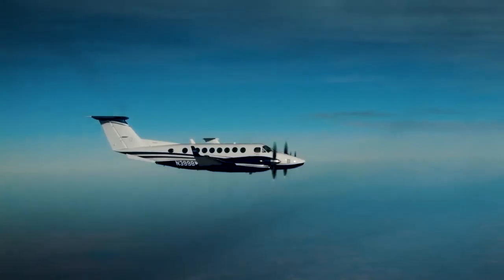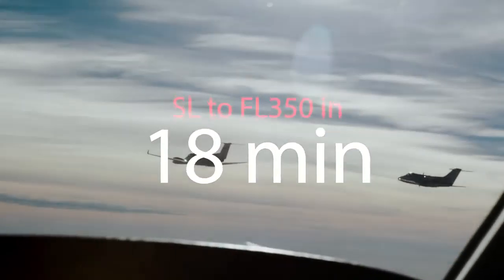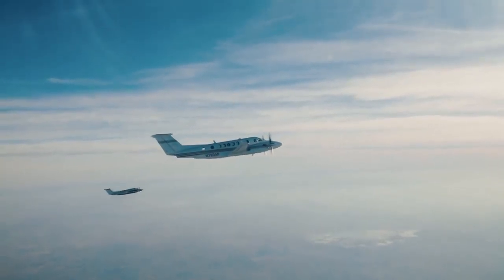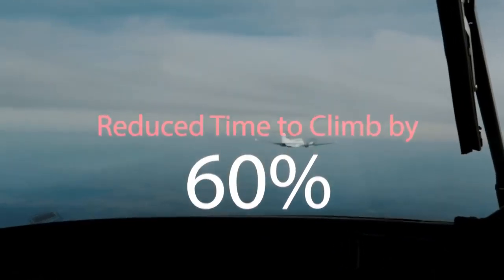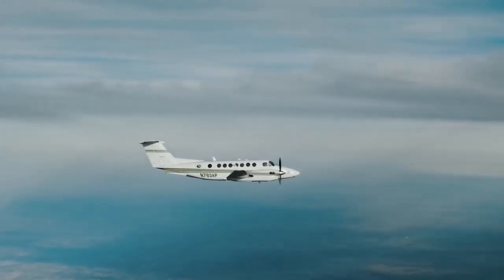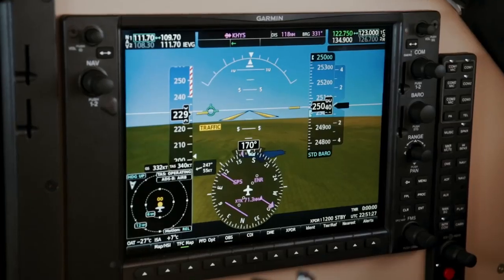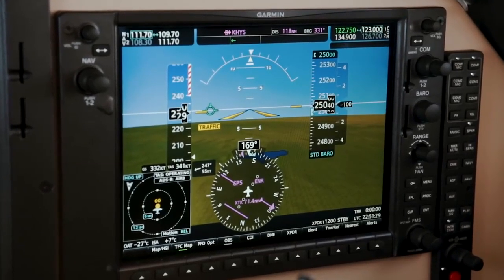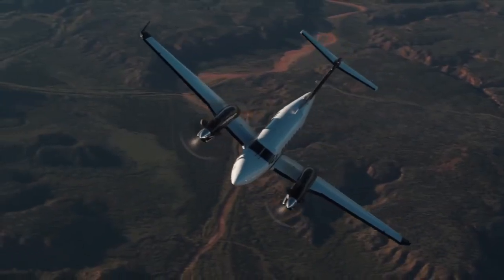From sea level to FL350 in just 18 minutes, the XP67A reduces time to climb by 60% and increases cruise speeds by 40 knots for jet-like speeds at King Air costs. With maximum cruise speeds of up to 332 knots, the XP67A transforms the King Air 350 into the world's fastest King Air.